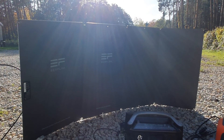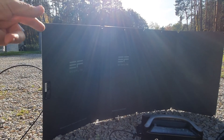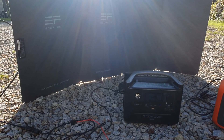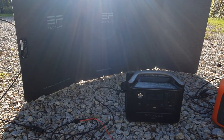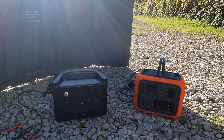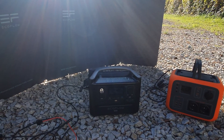EcoFlow make a number of solutions like this — not just this monocrystalline silicon solar panel, but also these devices, and indeed they have bigger devices which would be even more suitable for vehicles and potentially even domestic use, given the problems we have at this time. I was thinking about giving this one to a friend of mine in Kyiv so that at least he'll have some power when there are blackouts there.